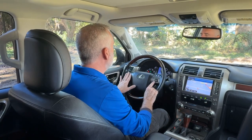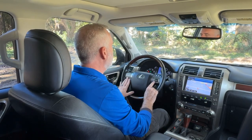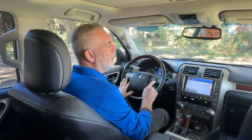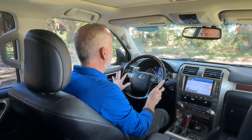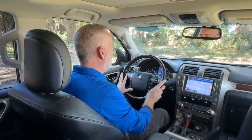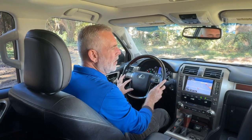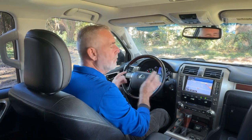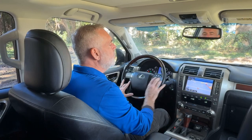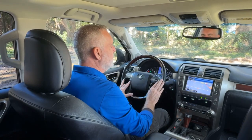On your steering wheel are most of the controls you're going to need — not only your telephone, but also your cruise control, your voice commands, and your infotainment system. To the left are all your volume controls and function controls for the infotainment system. You can also change your modes as far as audio, like AM, FM, CD, and things like that. To the right are all your phone controls and controls for the infotainment system.